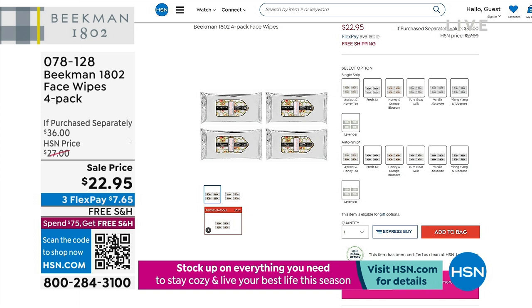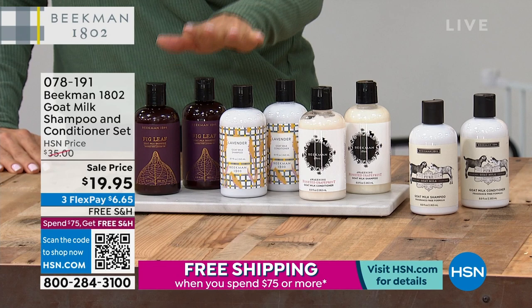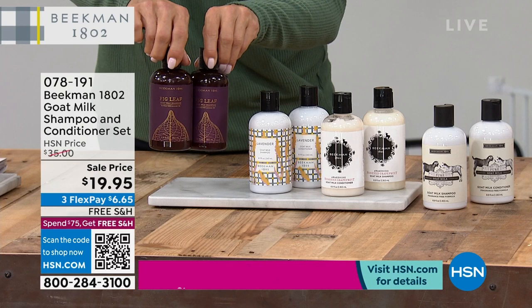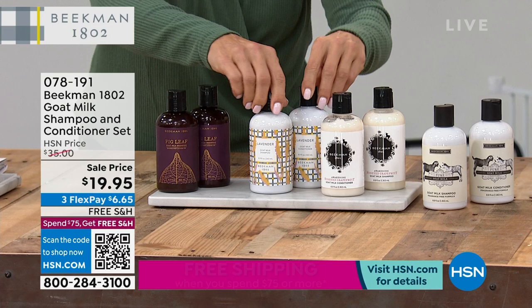This is a moment — the shampoo and conditioner. Full size shampoo, full size conditioner for $19.95. Not $35 — normally these are $17 to $25 a piece in the store. $35 is the HSN special price, and we're doing it for $19.95. Scent choices: fig, lavender, honey grapefruit, and pure. Lavender is almost already gone in both single and auto ship — about 100 in each.